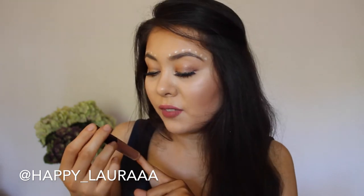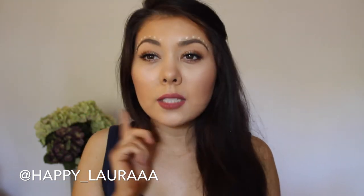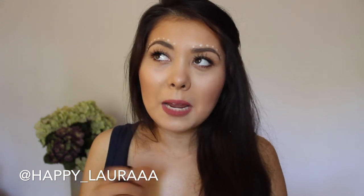This is the Savvy by DB Ultra Matte Lip Color in the shade Light Camera. It's actually the color I have on my lips at the moment. I love this — it's super matte, which I love, but it's not a drying matte; it's just a matte finish, or at least I don't find it drying. The color's great and it's super affordable.